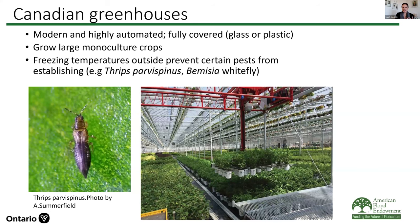Just to give you some context: Canadian greenhouses, being in the temperate region, are fully covered — usually glass or plastic. We grow a lot of large monoculture crops, and we do have freezing temperatures outside in the winter. Usually those freezing temperatures prevent things like Bemesia whitefly and a lot of non-native thrips species from establishing outside. So really our source of these invasive pests is on incoming plant material — a very different challenge than in Florida where Thrips parvispinus is constantly coming in from outside.